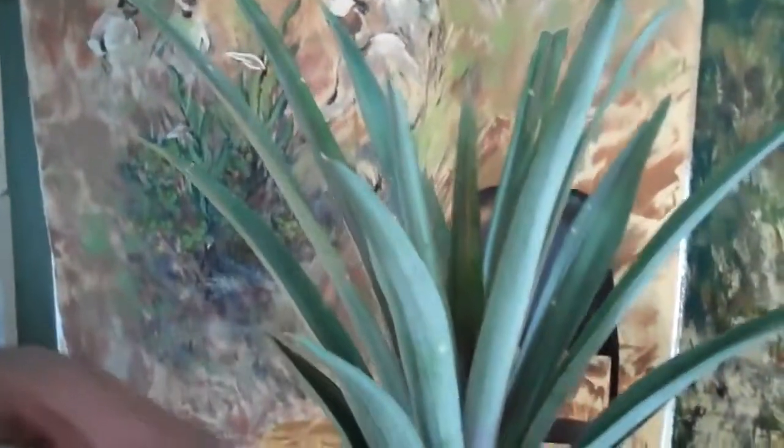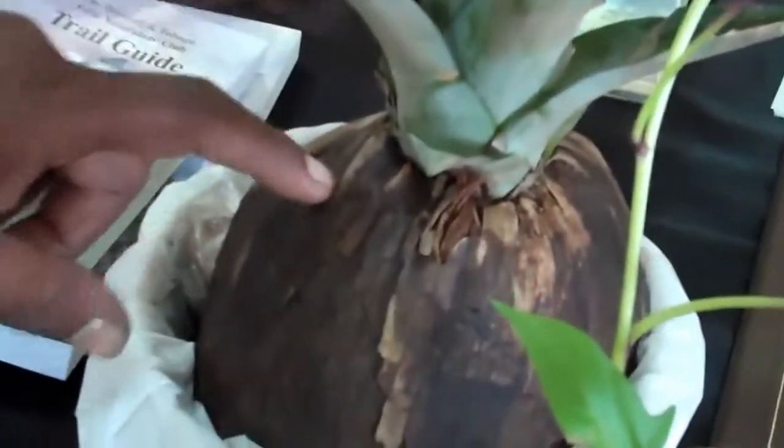Talk to me about your plant. What is this we see here? So this here is the Pineapple, Ananas comosus, and you can see the pineapple growing here from the coconut here, which is the Cocos nucifera.